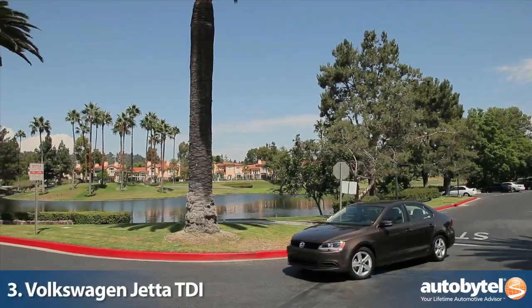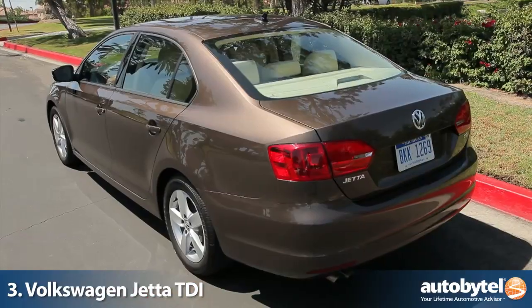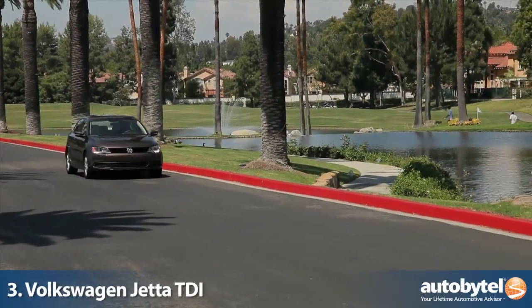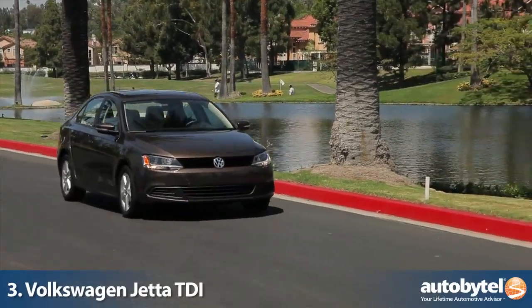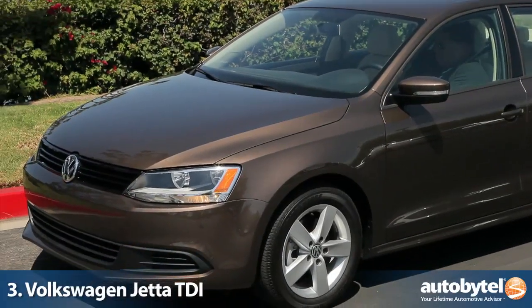As a brand, Volkswagen has long been committed to clean diesel technology, and the Jetta is a good example of how effective this can be in a compact sedan. Rated at 42 miles per gallon highway and 30 miles per gallon city, the Jetta TDI makes a strong statement and provides enthusiasts with the anti-hybrid.